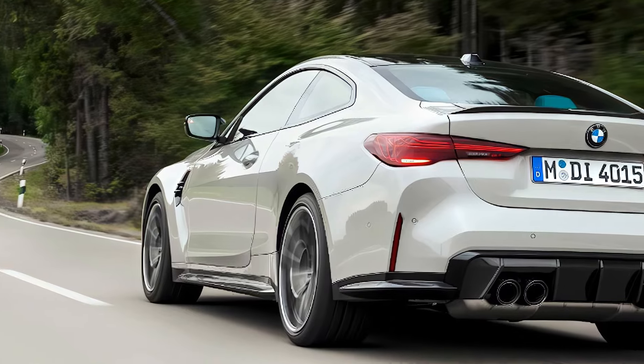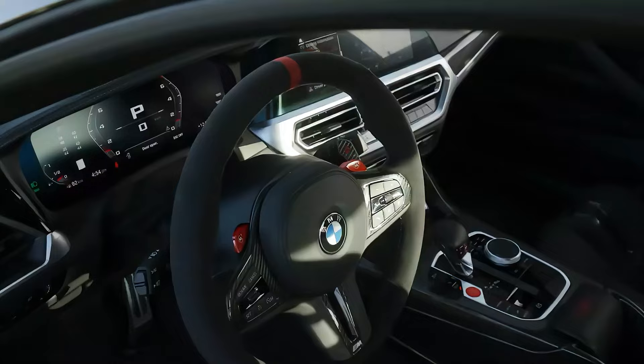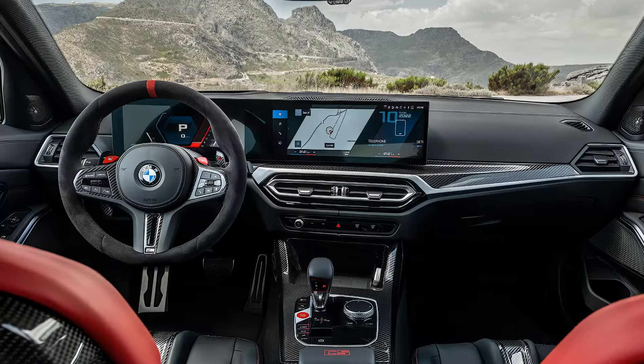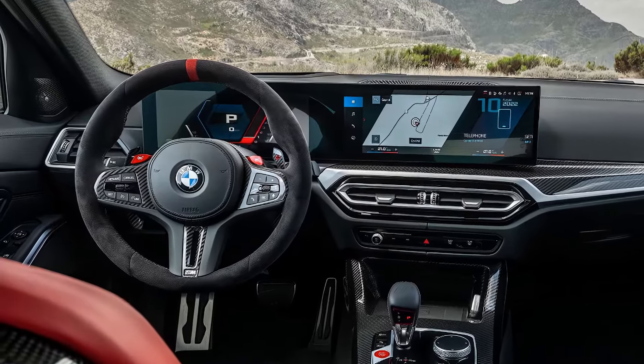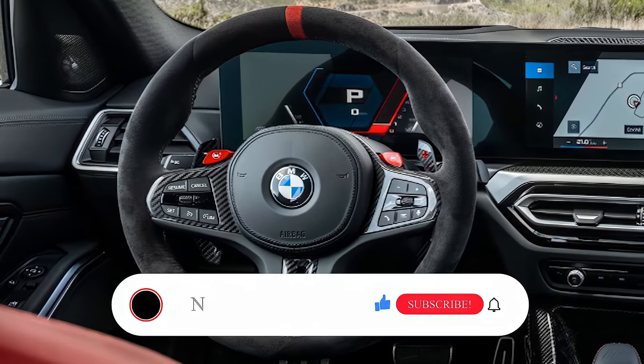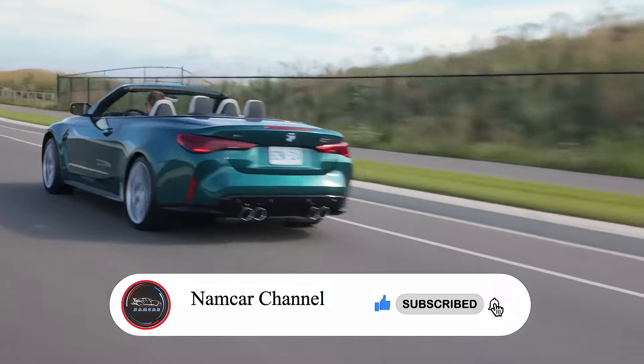To sum it up, the M4's redesign brings sharper styling, tech upgrades, and refined performance. It's still the beast we know, but with enough changes to keep it fresh and competitive. Thanks for tuning in — be sure to like, subscribe, and let me know what you think about the 2025 BMW M4 in the comments below.